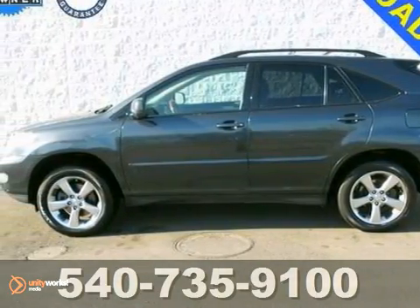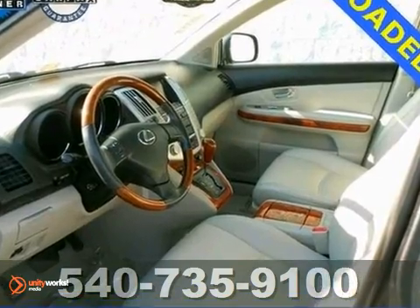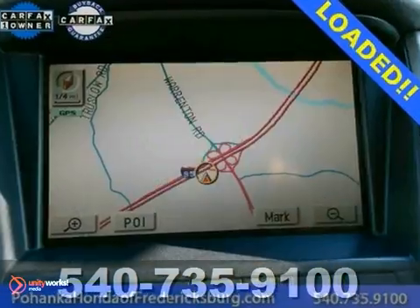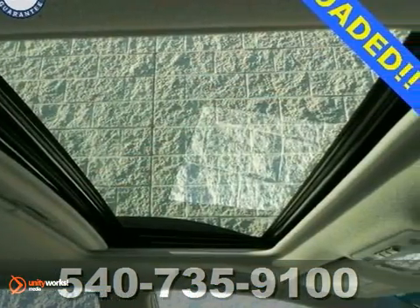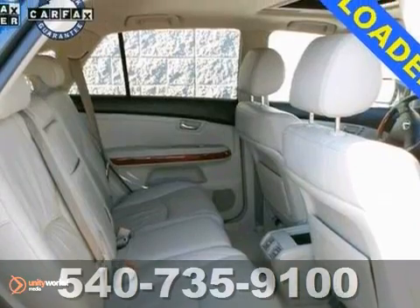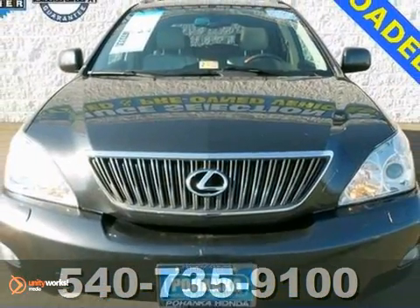How would you like riding off in this wonderful looking 2004 Lexus RX 330? Consumers gave it great scores in overall initial design quality. Enjoy the safety and great visibility when you sit up high in this fuel efficient SUV. It comes with navigation, a backup camera and a sunroof. Come on in and take a look for yourself.